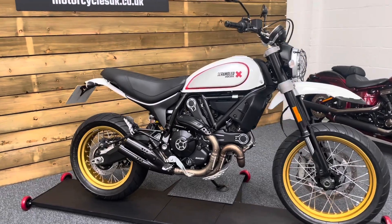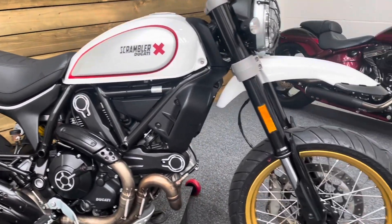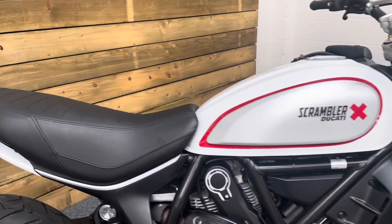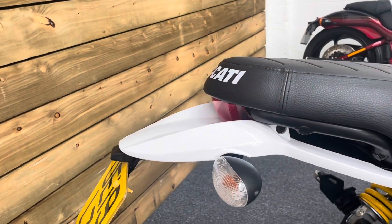You can almost say it is immaculate. This is the Desert Sled version of the Scrambler 800, which means you get the gold spoke wheels, the long travel suspension, and that high-level mudguard. Looks absolutely purposeful — like you could actually ride it off road. Really, really nice, with that Scrambler style back end there as well.